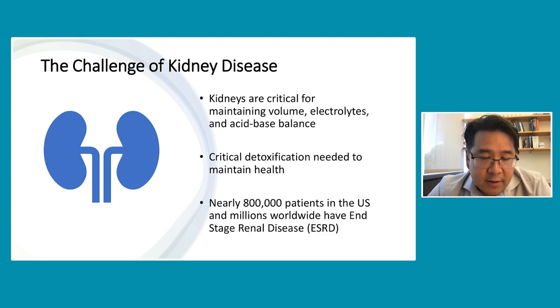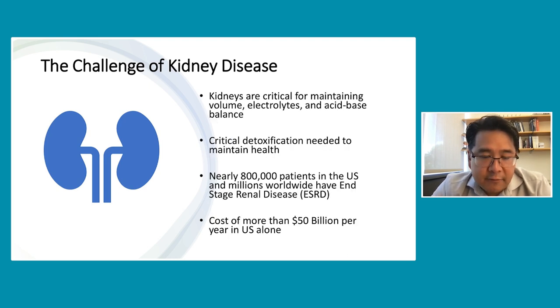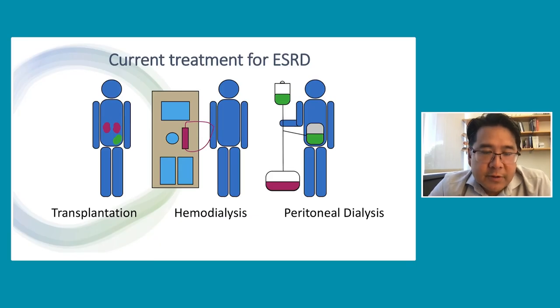When the kidneys shut down, this is a major medical problem. Nearly 800,000 patients in the United States and millions of patients worldwide have end-stage renal disease, or ESRD. There are millions more who have what's called chronic kidney disease, or CKD. The cost of care for patients with ESRD and CKD is tremendous — Medicare costs alone exceed $50 billion per year in the United States. The main current treatments for ESRD are transplantation, hemodialysis, and peritoneal dialysis.